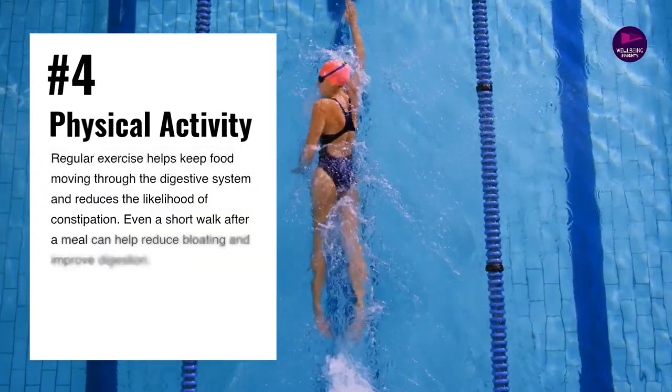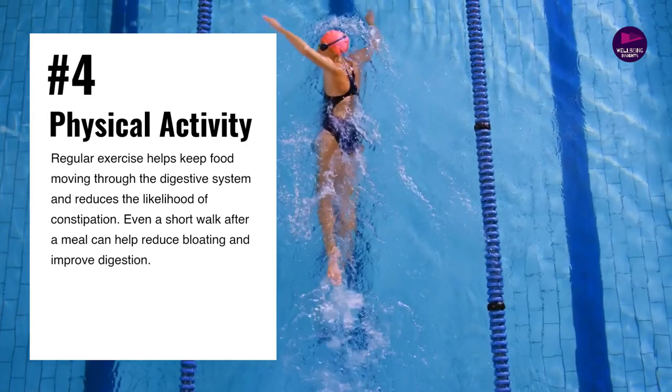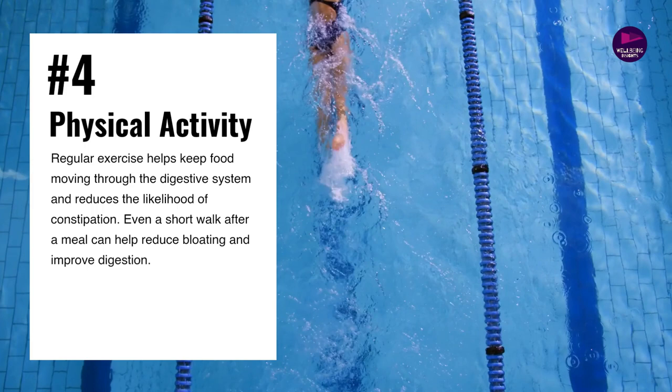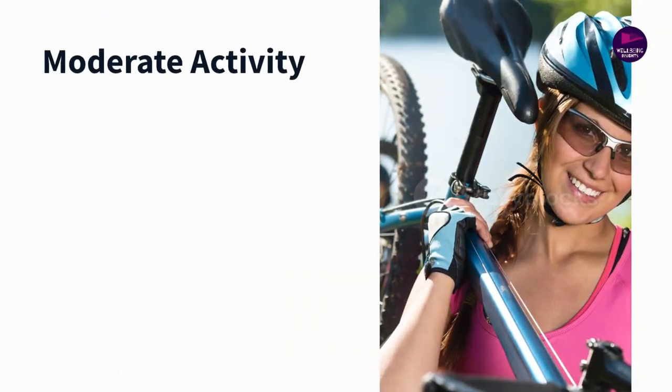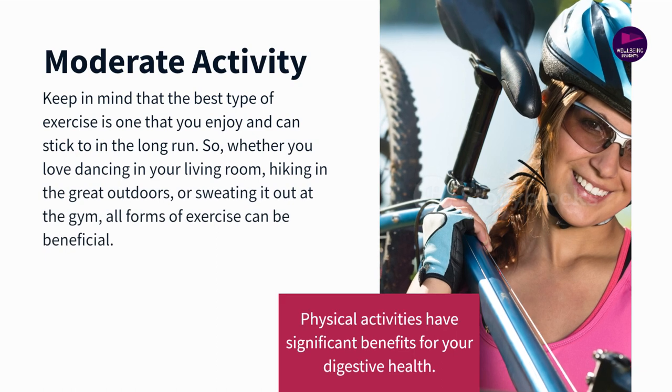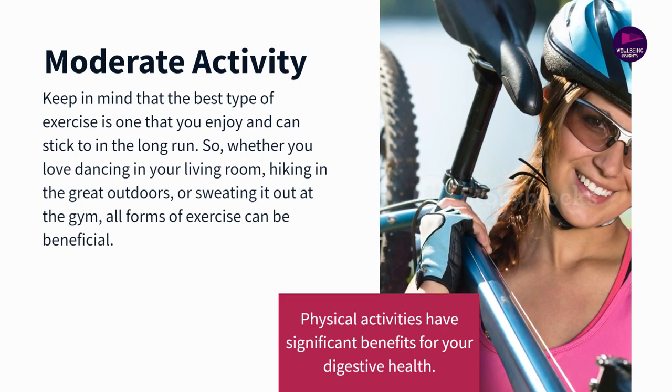Number 4: Physical activity. Physical activity helps stimulate the natural contraction of intestinal muscles, assisting your body in moving gas and stools through your digestive system. Less gas and faster digestion mean less bloating.